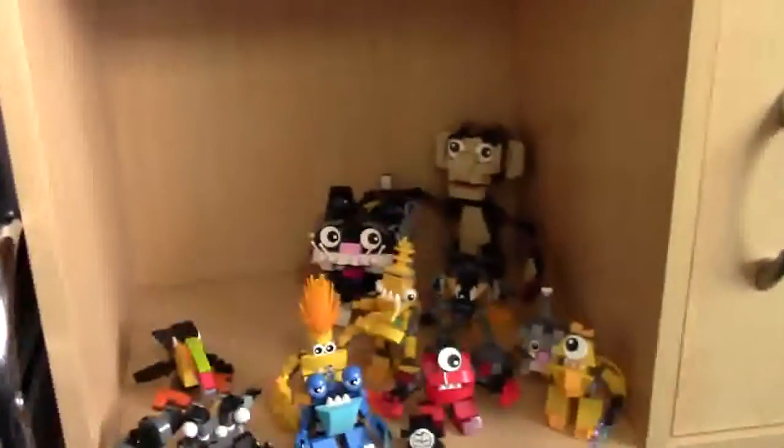Moving down to this shelf here, there's not really much — just a bunch of Mixels and some animal figures. I haven't really done anything with them; I just kind of have them there and don't know what I'm going to do with them.